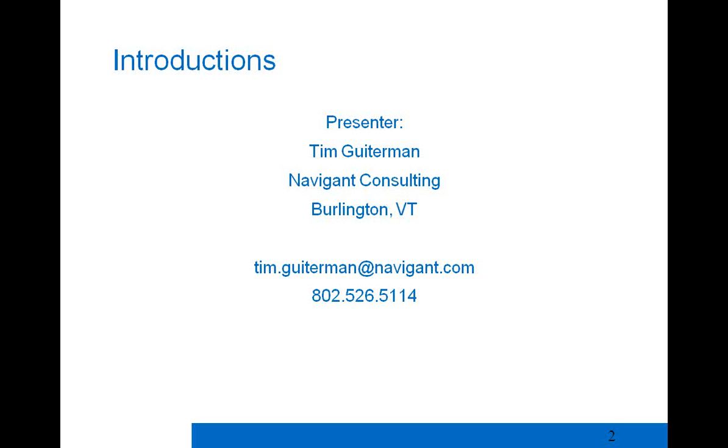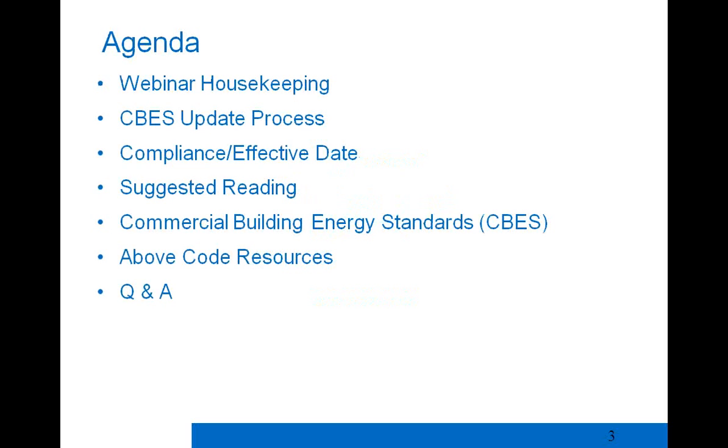We do a lot of work with evaluation, measurement, and verification. We perform energy efficiency baseline studies and work across the board with demand side management programs, assisting utilities and governments and utility commissions around the country with DSM and EE programs. We also have Keith Downs here. Keith is with Navigant, formerly with Efficiency Vermont, and he'll be assisting with questions throughout the session.